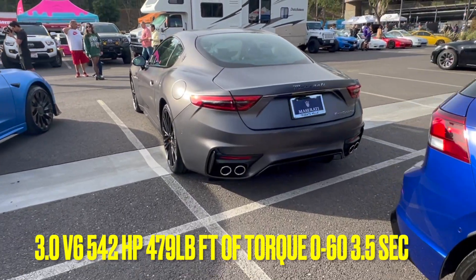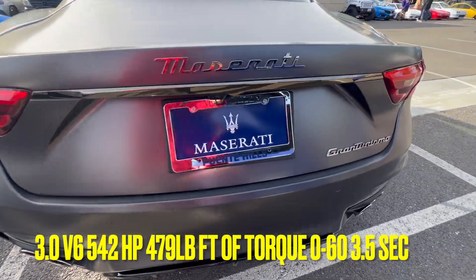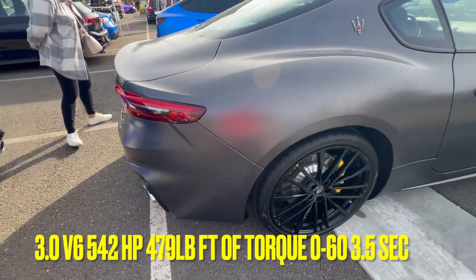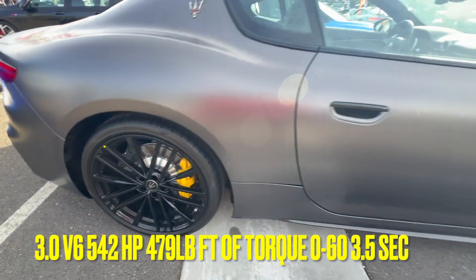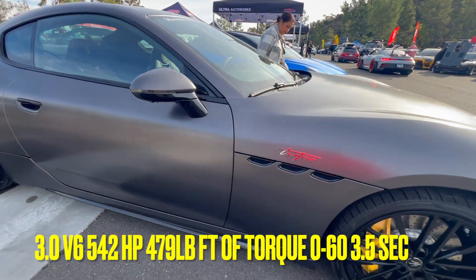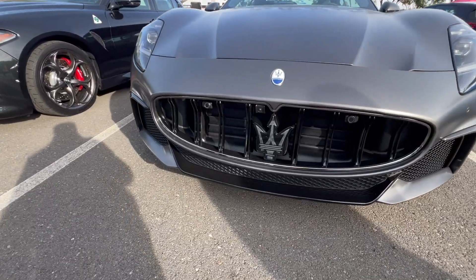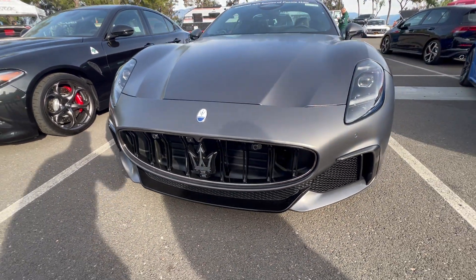We got the all new 2024 Maserati Gran Turismo right here — in matte gray too. The interior looks nice. This is the Trofeo trim, and here's the famous Trident right here.